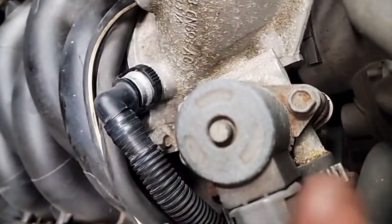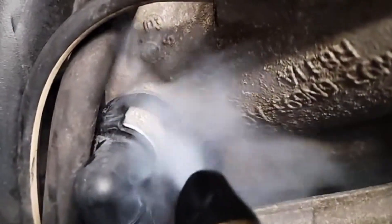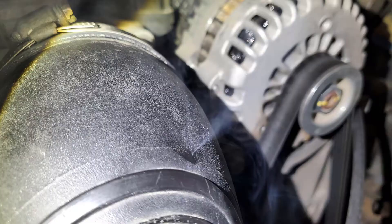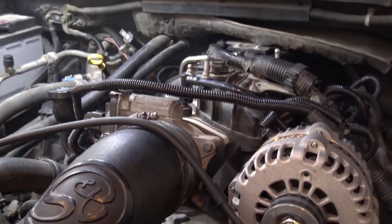Engine misfires can also stem from vacuum leaks. Cracked hoses, failing intake manifold gaskets, or leaks in the throttle body can disrupt engine vacuum, causing inconsistent combustion. A smoke test or visual inspection of hoses and gaskets can help identify leaks, which should be promptly repaired.